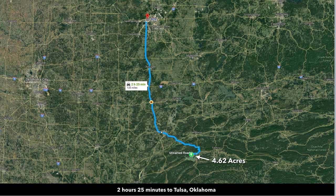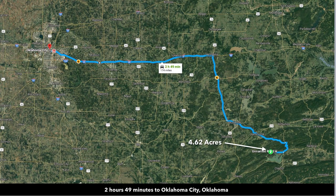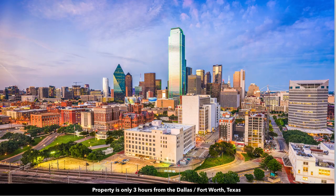About 2 hours and 25 minutes from Tulsa, Oklahoma, which has a population of over 400,000. About 2 hours and 49 minutes to Oklahoma City, Oklahoma, which has a population of nearly 650,000. Then you're just a short three-hour drive from the Plano, Dallas, Fort Worth, Texas area.